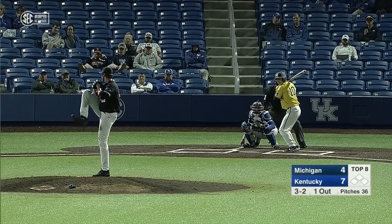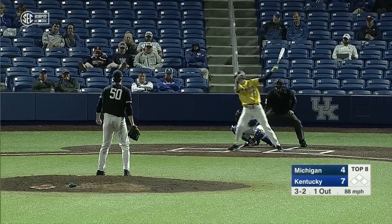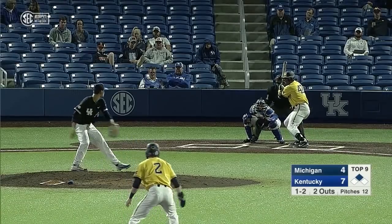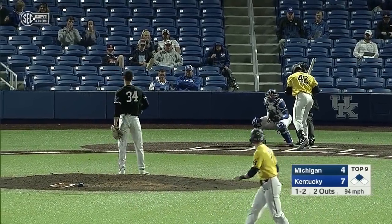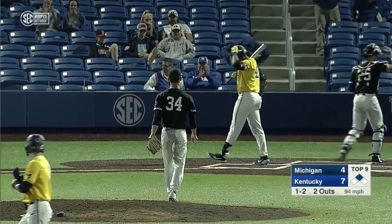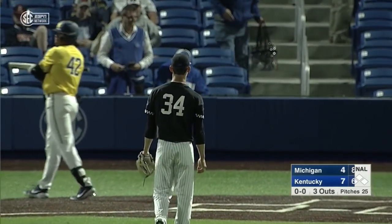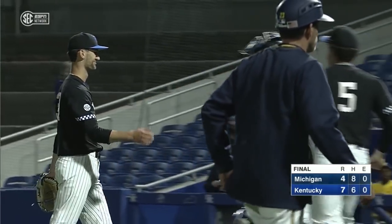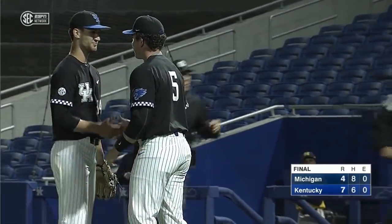Strikeout — second out. That should do it, and it will. Paint job on the outside corner. Coleman picks up the same — Kentucky picks up its 26th win of the year.